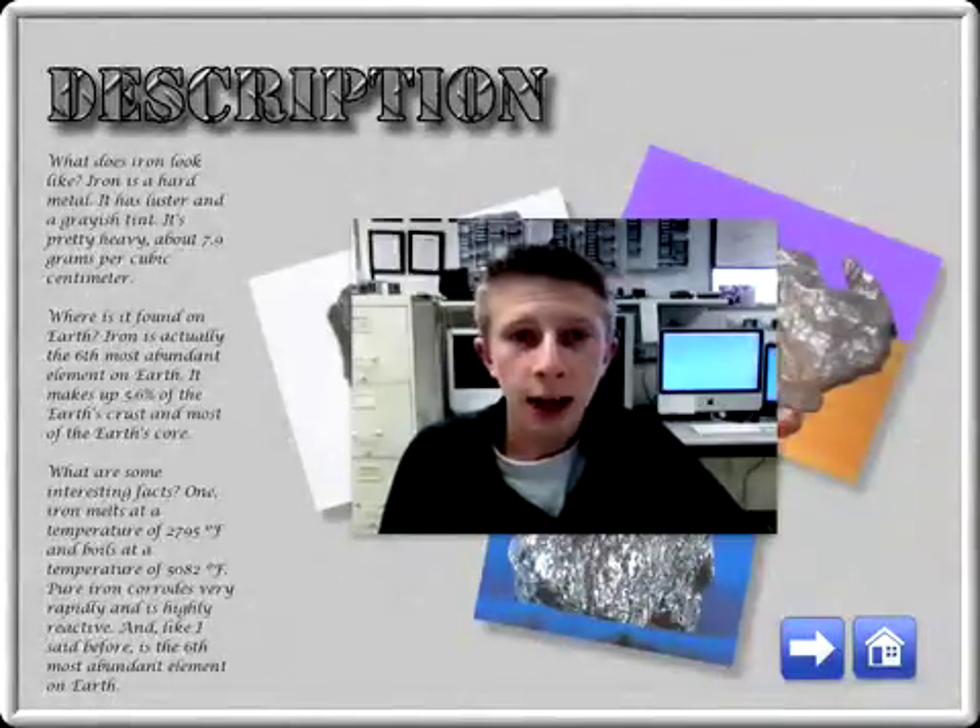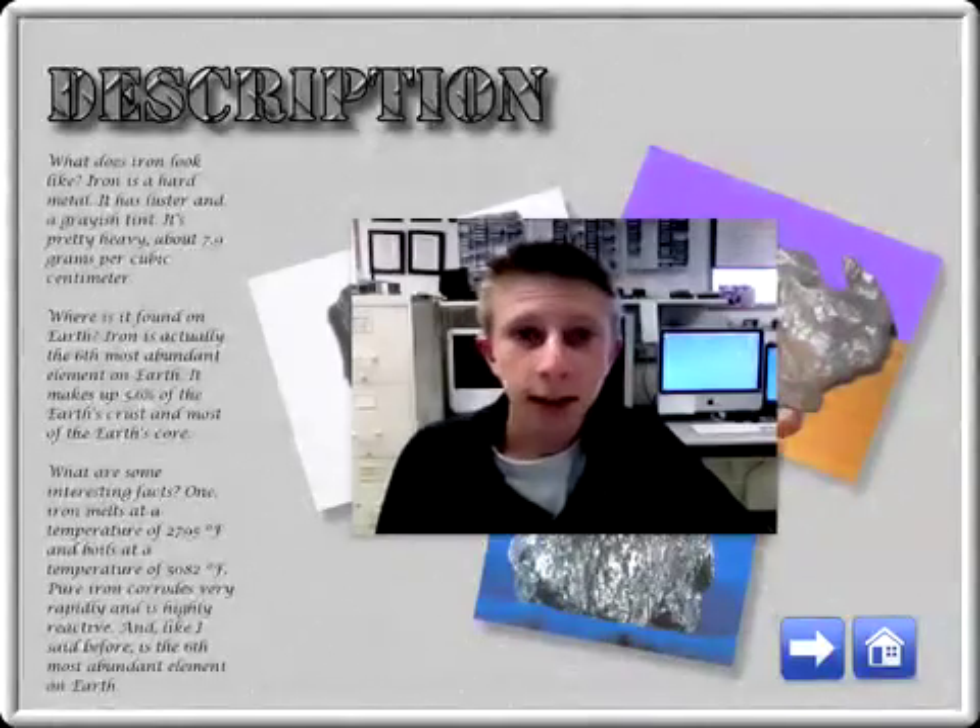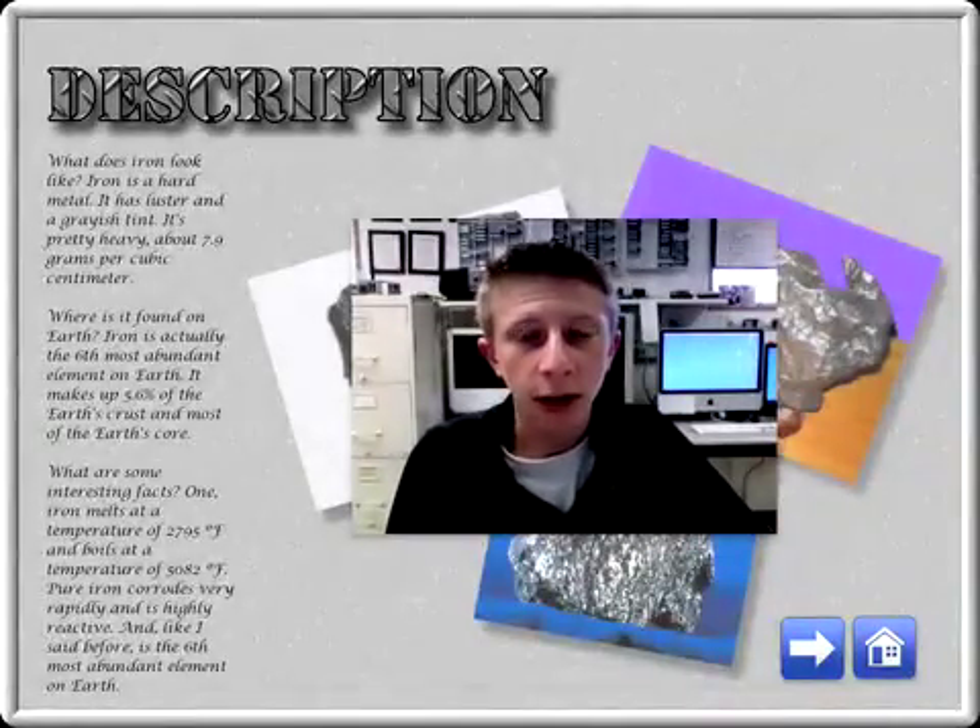Iron is a heavy metal that has luster and a grayish tint. It is the sixth most abundant element on Earth, and it corrodes very rapidly.